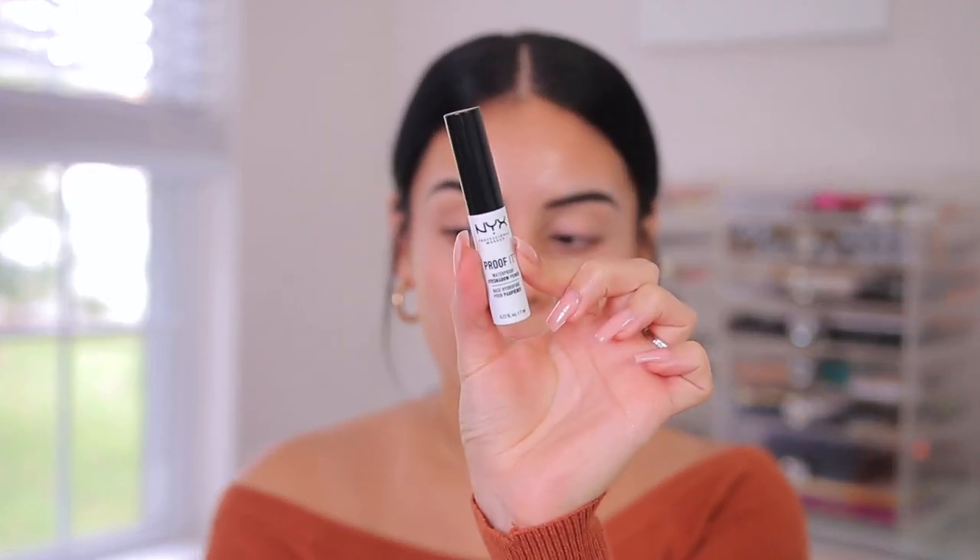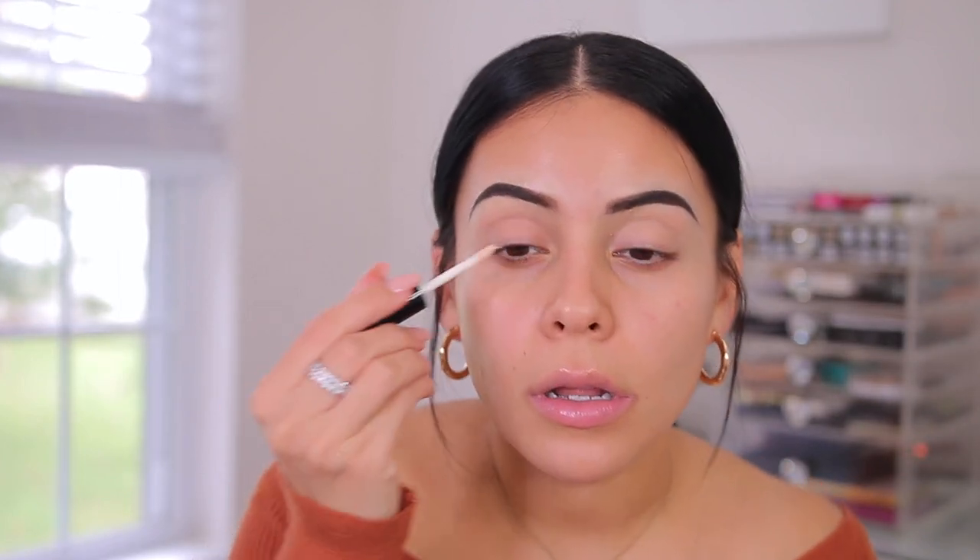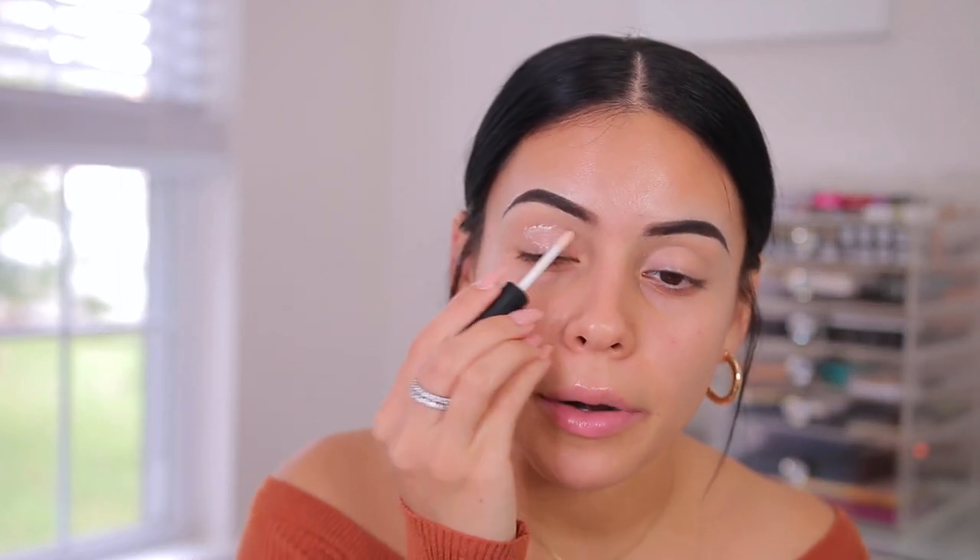Now we can finally jump into the eyeshadow, which I'm very excited about. I have a palette that I feel like is perfect for fall. But first we got to prime the lid. I'm going to use the NYX Proof It Waterproof Eyeshadow Primer, which is so good — makes your shadows pop and last all day. So I'm just going to put this on all over my lid.